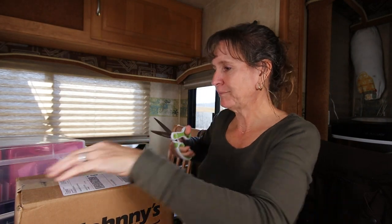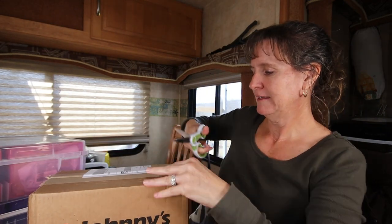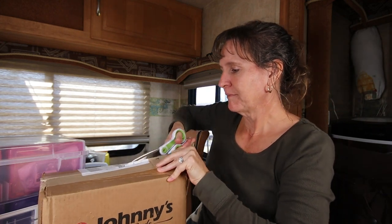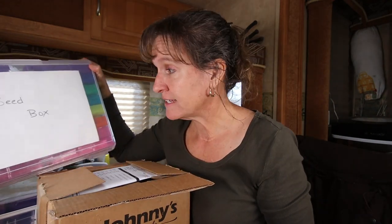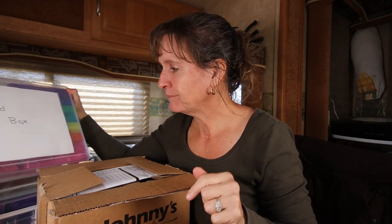Phillip has been working hard on a garden plan because we not only want to raise our own food this year, we want to raise food for the farm as well, so it's a very large undertaking and we need to have a good solid plan to make it happen. I got my first order in and I thought I would open it with you. We already have a lot of seeds on hand and we are going to be working out of our supply in addition to the seeds that we ordered.